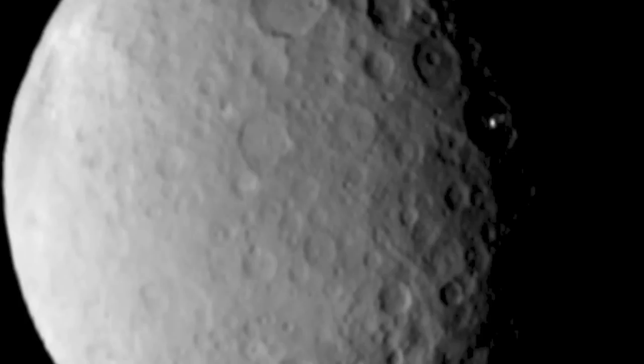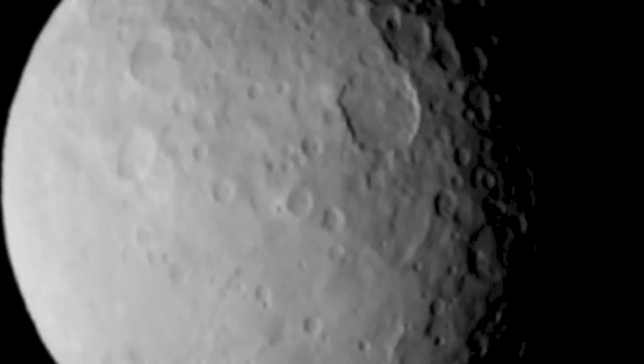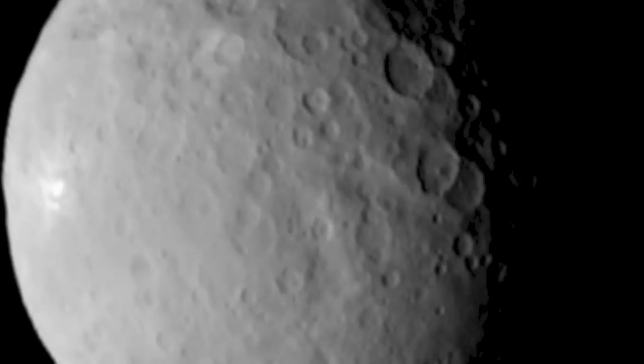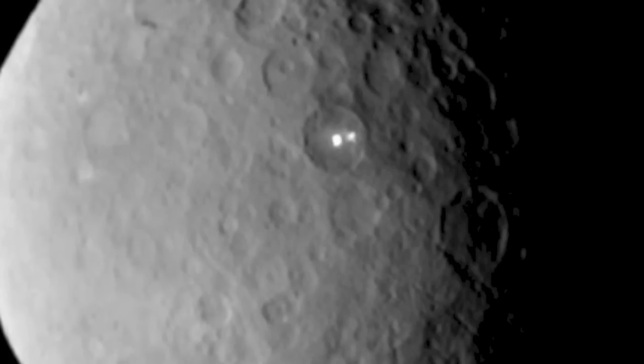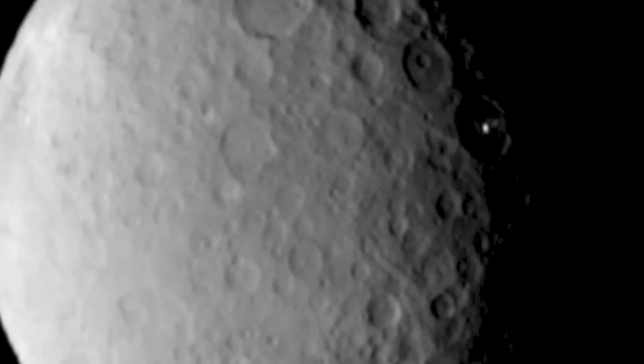Meanwhile, it's going to be hard for us to focus on anything but Ceres. In three days, Dawn will reach orbit and deliver the best images of this sphere ever, and hopefully reveal the identity of those bright spots.